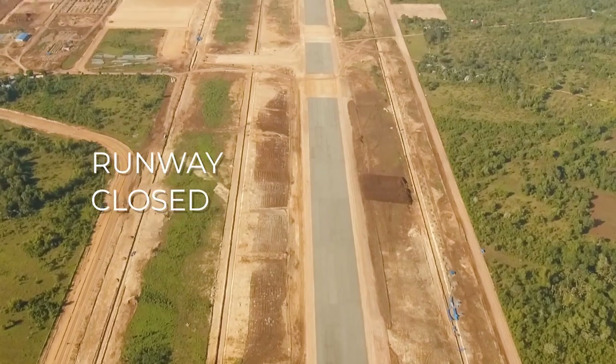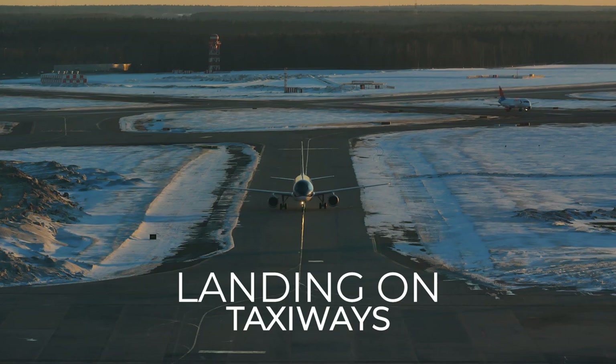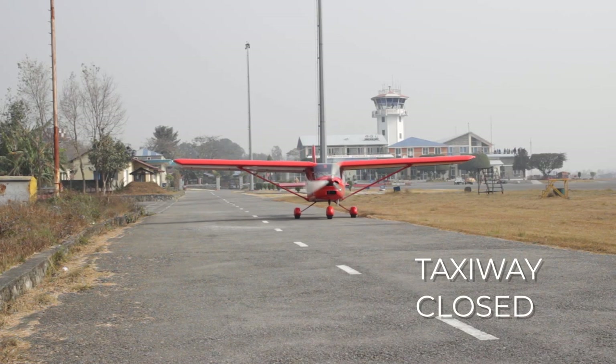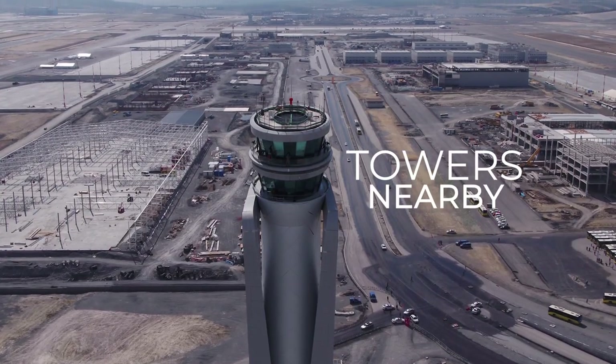N is for NOTAMs. Whenever you're planning a cross-country flight, you want to make sure that you're looking out for any important information about the airport that you should know beforehand — like if the runway is closed, if they're landing on taxiways, what taxiways are closed, if there are obstructions or towers nearby. Those are all important things to keep in mind.